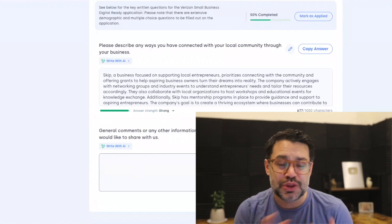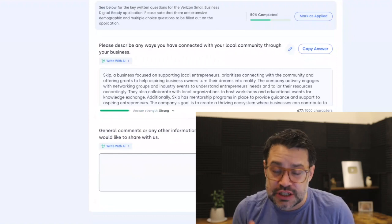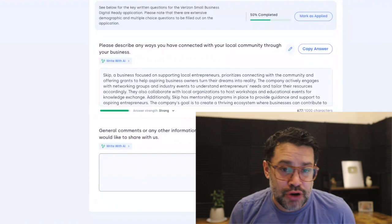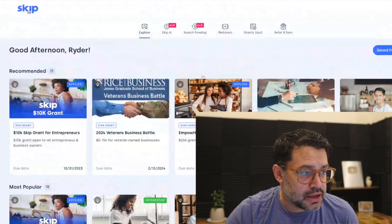You can do the same thing with the second Verizon question. Then all you have to do is take a few minutes to go through some courses on Verizon, watch a video, answer a couple of questions, then submit your application and you are entered into this program. There are eight more grants to quickly tell you about.